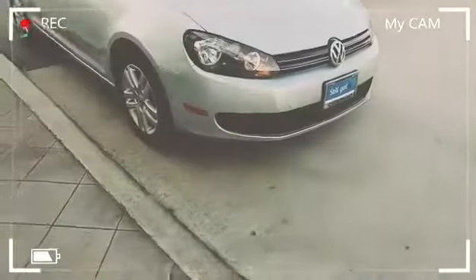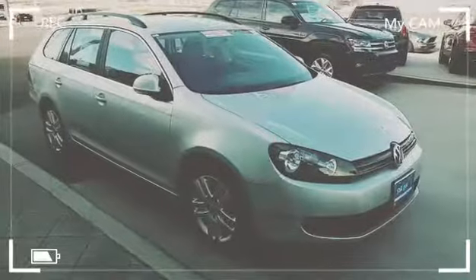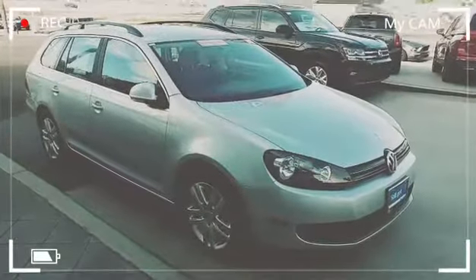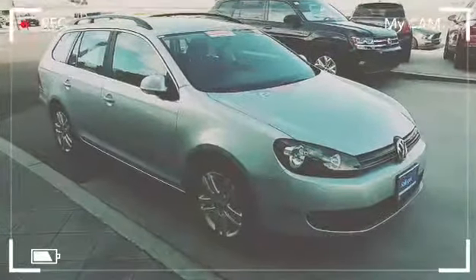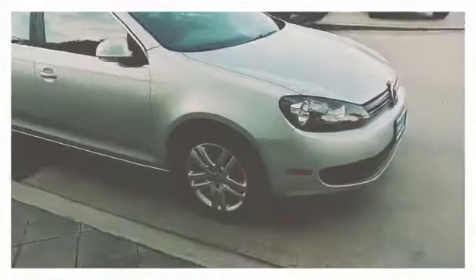A lot of Volkswagen dealers are choosing not to certify their cars, but this one comes with a two-year or 24,000-mile certified warranty from Volkswagen of America. That also includes two years of free roadside assistance. It's passed a 100-plus point inspection through our shop.